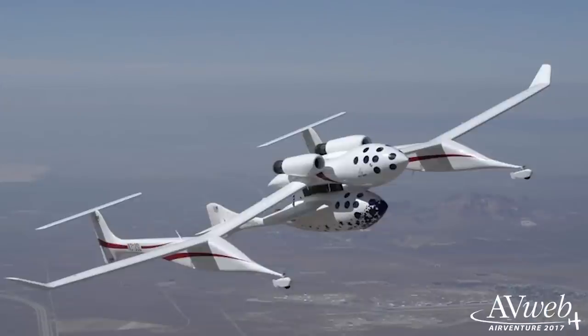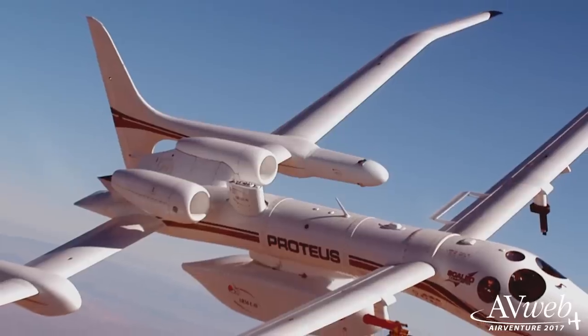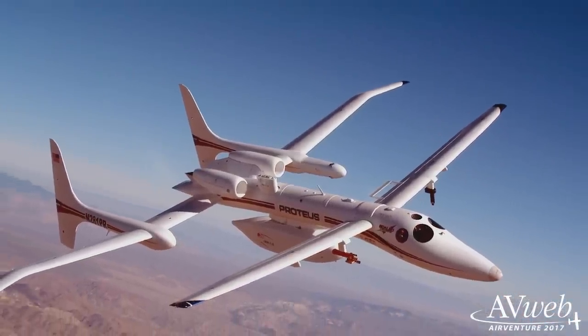As you probably know, Scaled Composites — the Skunk Works company that Burt Rutan started in 1984 — is also in the space business. This year they're returning to Boeing Square with the high-altitude Proteus aircraft, and they have an extensive schedule of forums throughout the week.